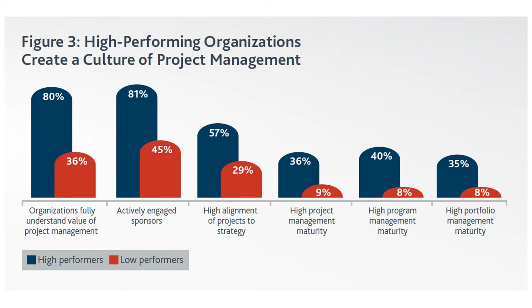It's worth noting how even a relatively small percentage of high performers have high project management maturity — meaning a lot of work and knowledge still needs to be gained at the organizational level. High program management maturity stands at 40% vs. 8%, and high portfolio management maturity at 35% vs. 8%. In summary, high-performing organizations create a culture of project management by understanding its value, engaging sponsors, and aligning projects to strategy.